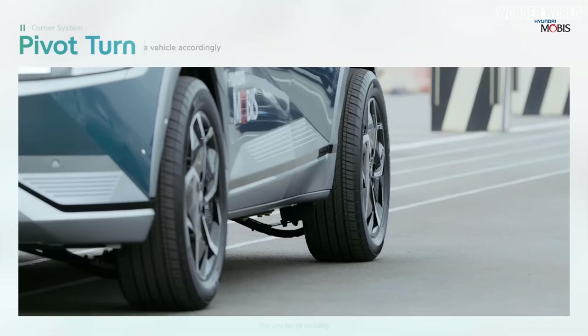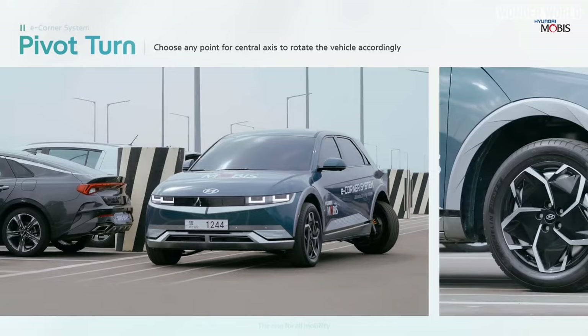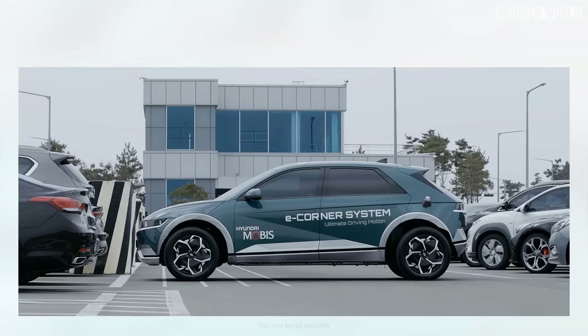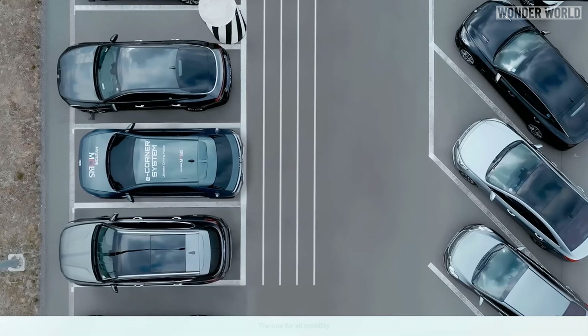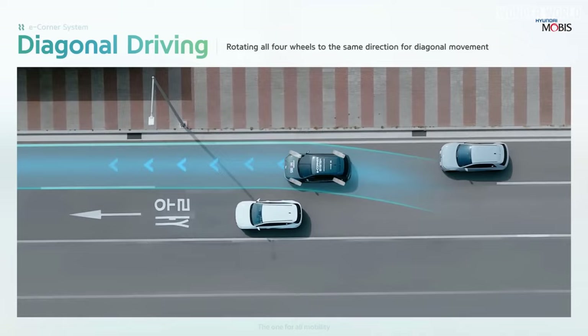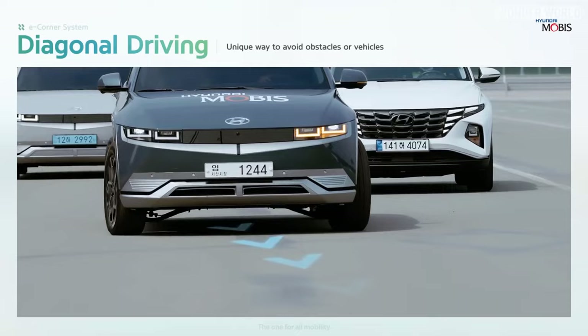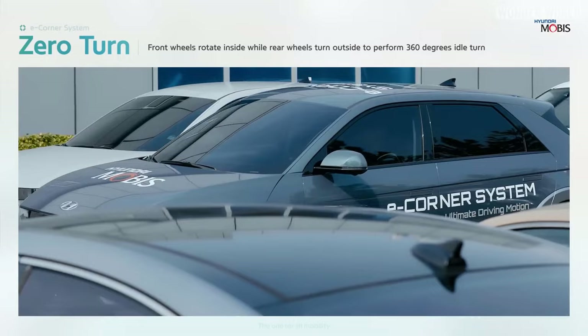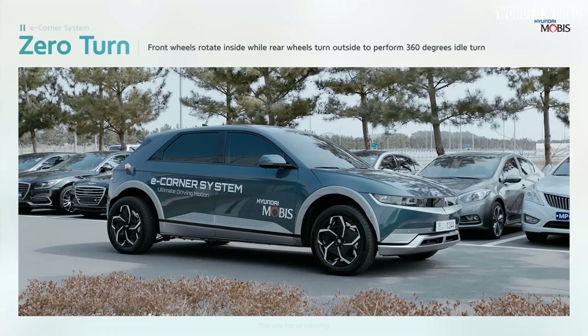Pivot turn is where the rear wheels turn 90 degrees opposite of each other to swing the back of the vehicle around. Diagonal driving is where all four wheels turn the same direction at an angle while still moving forward. Zero turn is where the front and rear wheels turn opposite of each other to perform a spin-in-place turn.